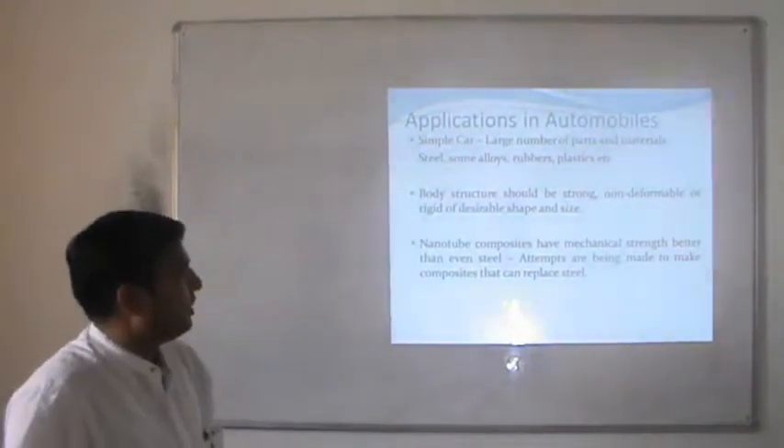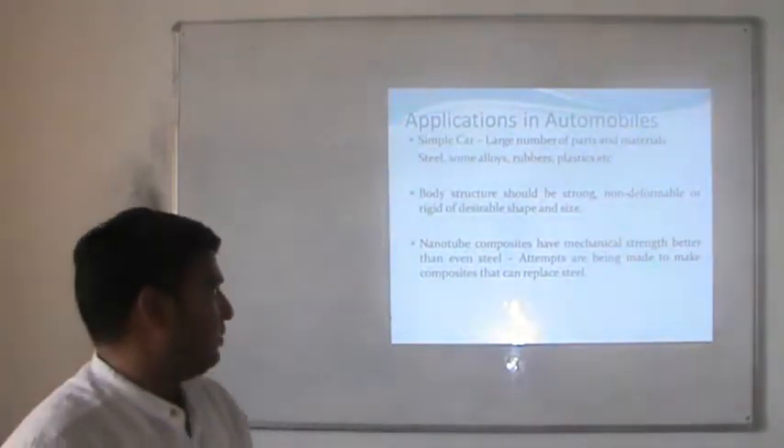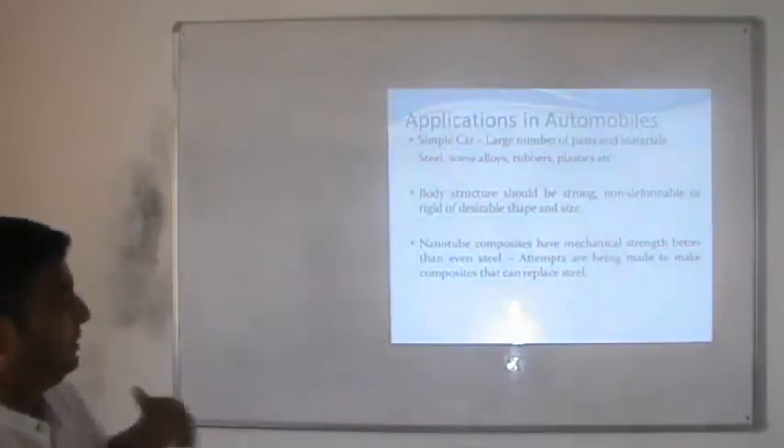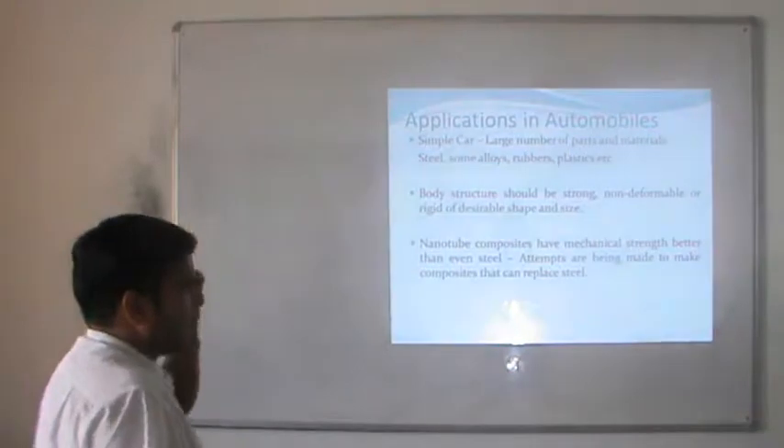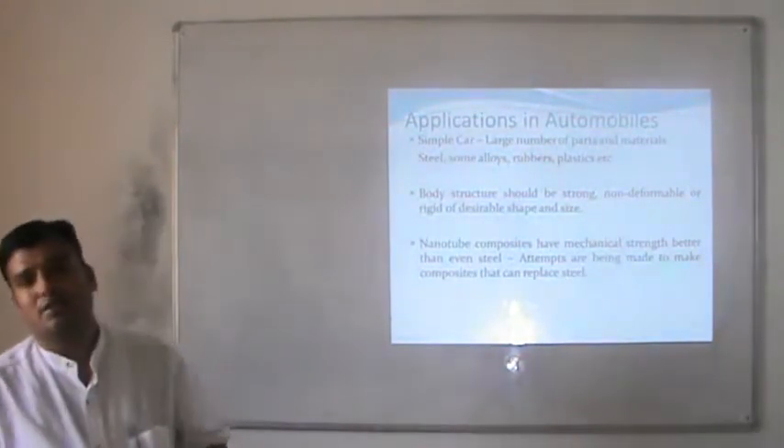In a simple car, a large number of parts and materials — steels, alloys, rubber, plastic etc. — are used, which increase the weight of the body. The body structure should be strong, non-deformable or rigid, of desirable shape and size.